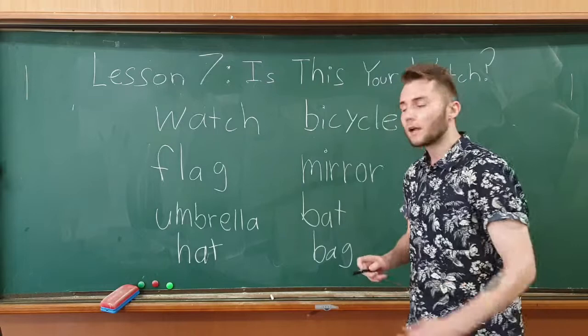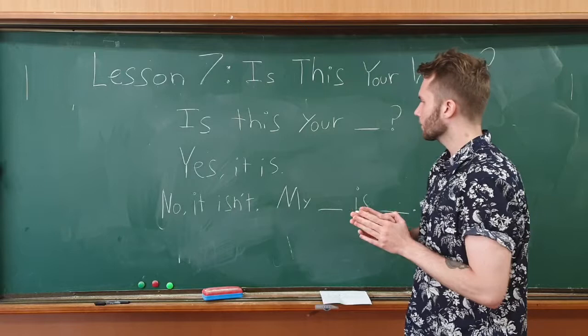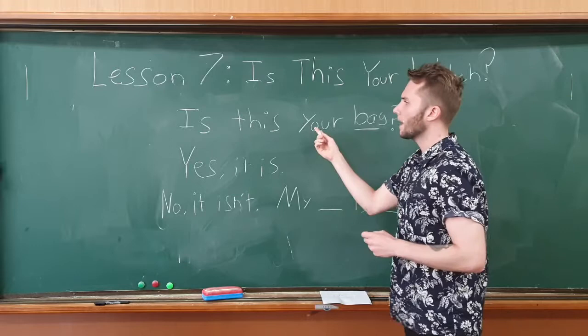Now I'm going to erase these and write your sentences. These are your key expressions from this chapter. The first one is our question — just like the name of the lesson, it's asking: 'Is this your bag?'